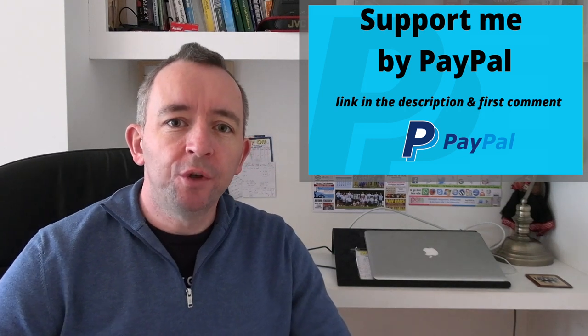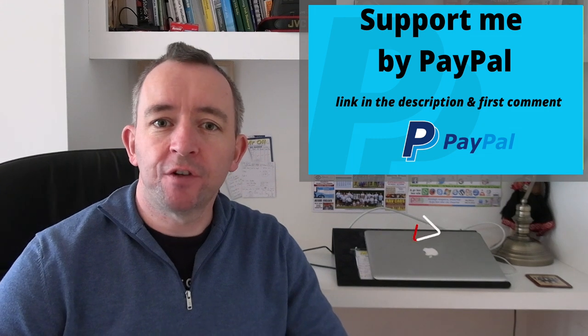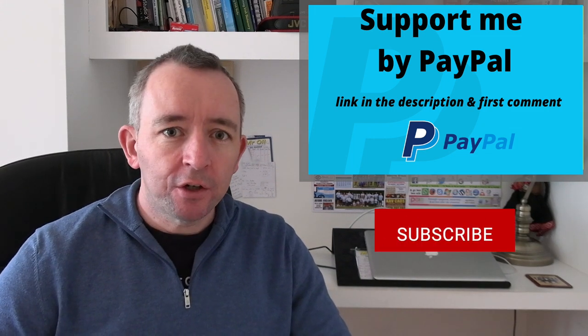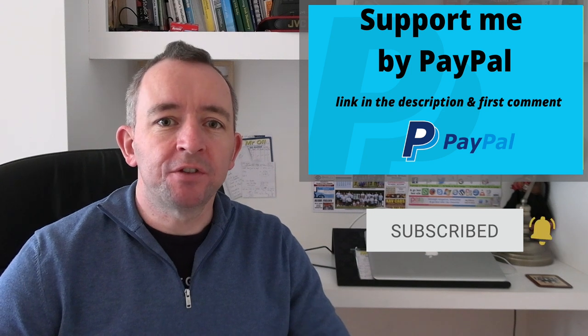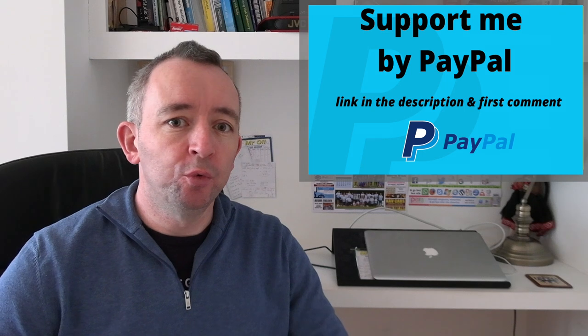In this driving lesson video we're going to talk about courtesy, both for the driving test and for driving in general. Courtesy in its simplest form just means showing respect for other road users and displaying good road manners.